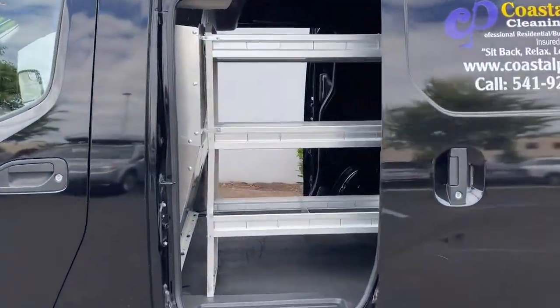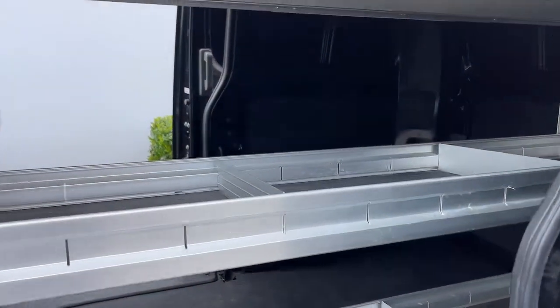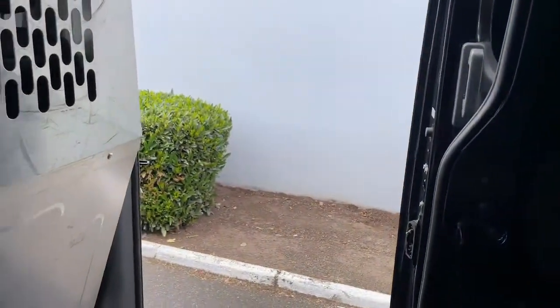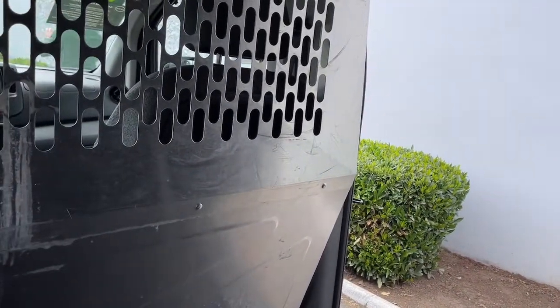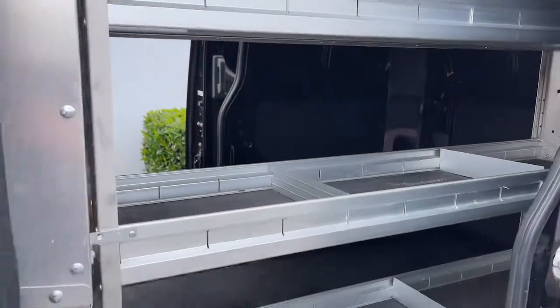Utility meets affordability in this handy NV200 compact cargo. See for yourself when you take it out for a test drive. Our professional staff looks forward to giving you excellent service. We'll see you next time.